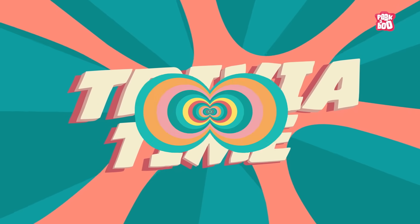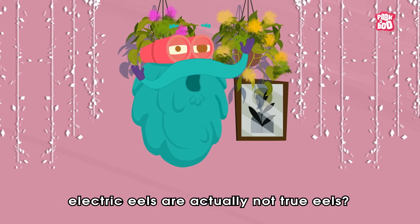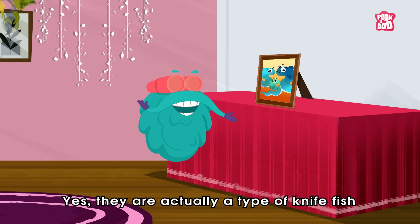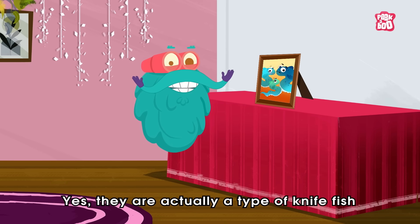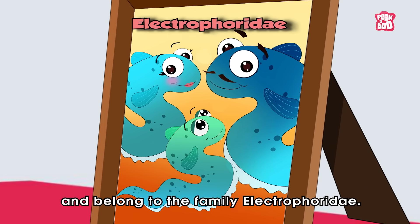Trivia time! Did you know electric eels are actually not true eels? Yes, they are actually a type of knife fish and belong to the family Electrophoridae.